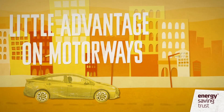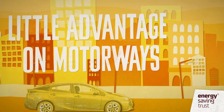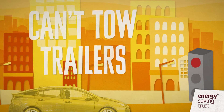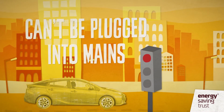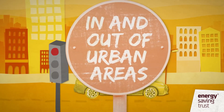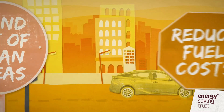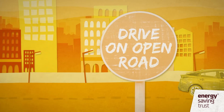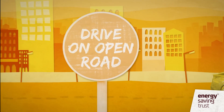Hybrids offer little advantage for motorway use in terms of significantly improved fuel efficiency. Most hybrids can't be used for towing, and they can't be plugged into the mains to recharge the battery. Hybrids are ideal for drivers who split their time in and out of urban areas, where the hybrid system will reduce fuel costs and emissions in the city, yet the car is perfectly able to drive on the open road.